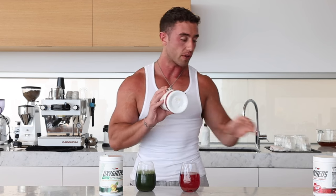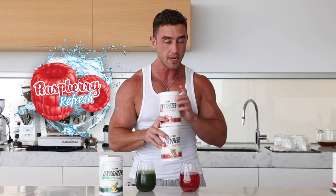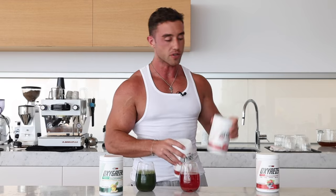We have three flavors of this one — let me quickly show you. We have fruit explosion, we have raspberry, which is insane — I swear it is next level — and forest berries. All really, really delicious, but raspberry is my go-to.